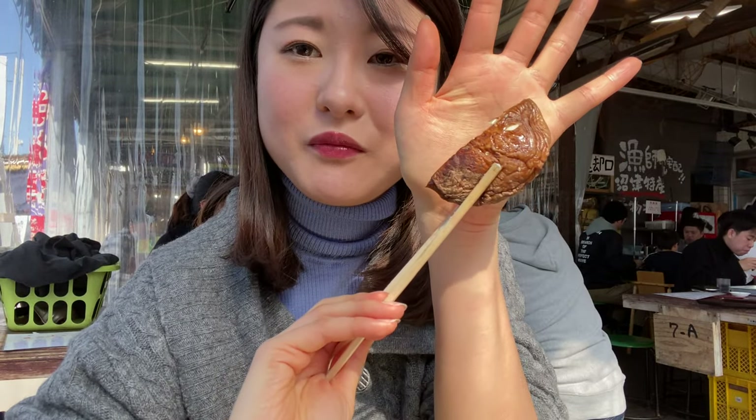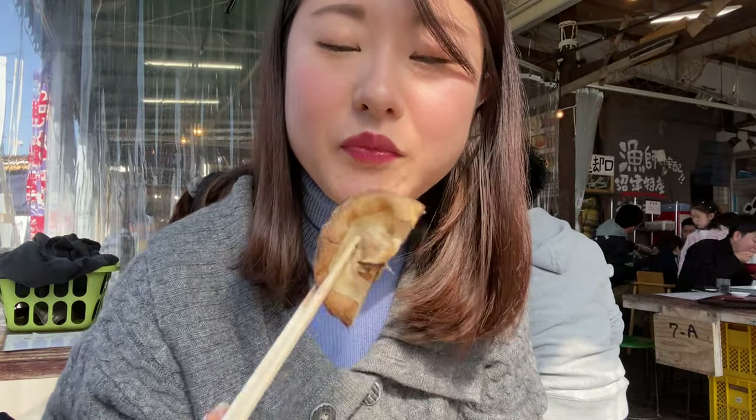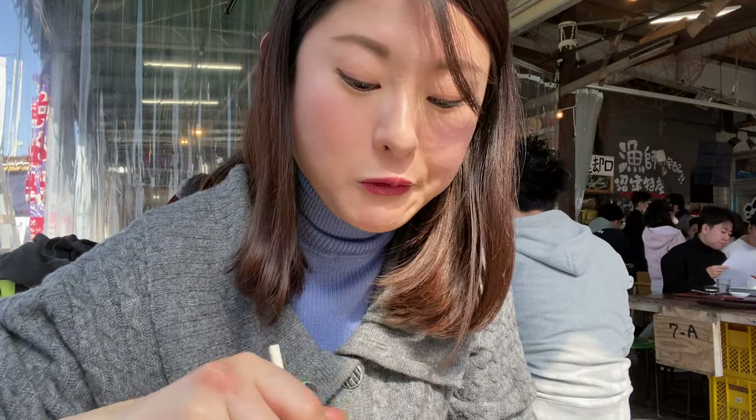That's half of a massive shiitake mushroom — it's like the size of my palm. Oh my god. Wow, that is filled with umami, that's so good.